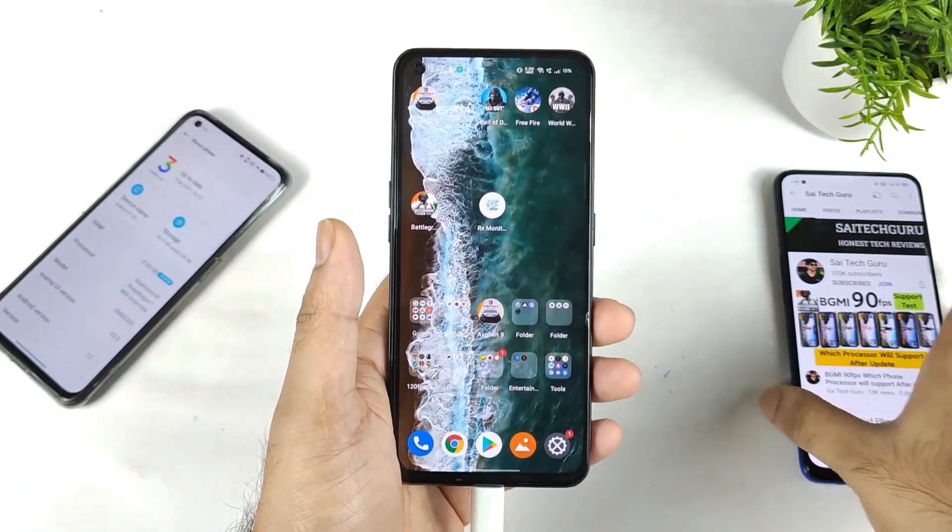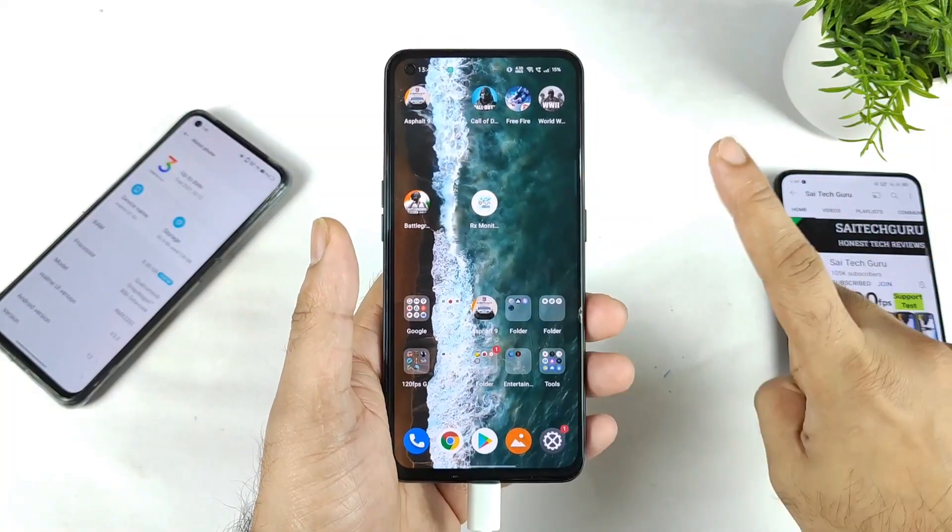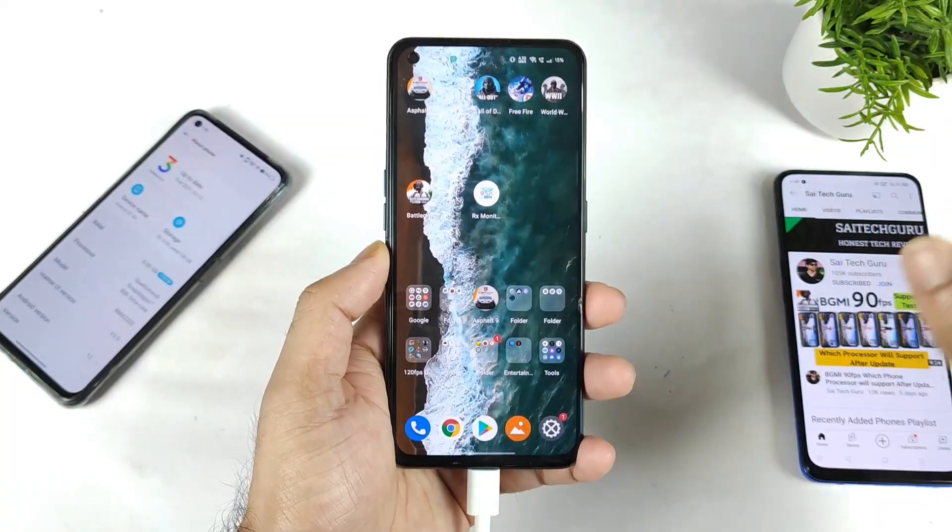Stay tuned for more updates. I'll do a full review on the Realme UI 3.0 very soon, so make sure to stay tuned for those videos if you are interested.